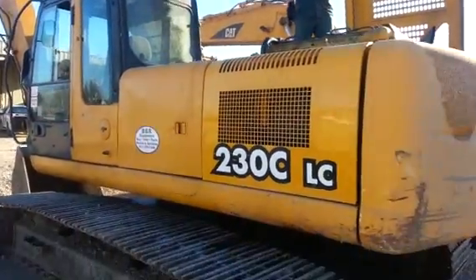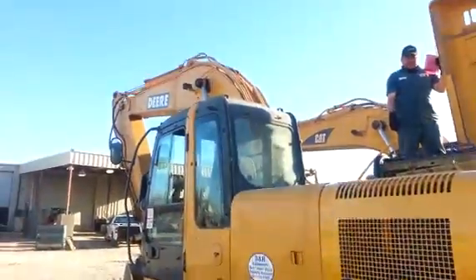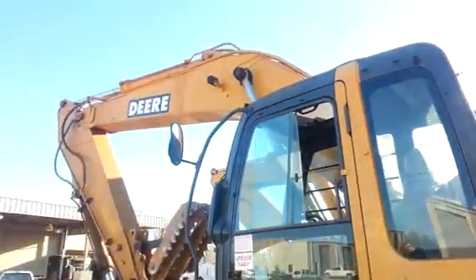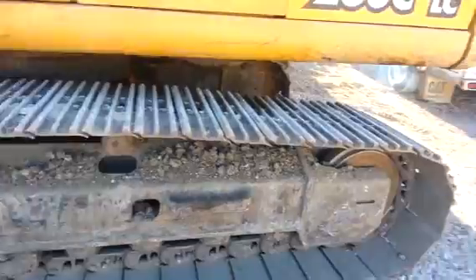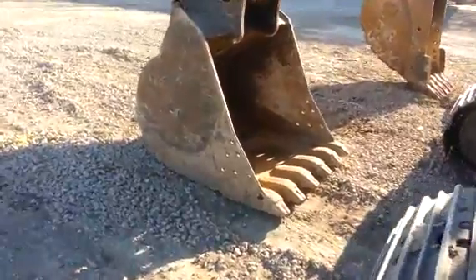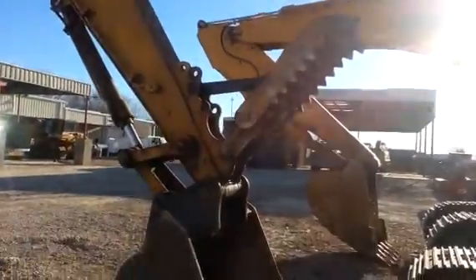This is Kevin Cook, the heavy equipment guy. We got ourselves a John Deere 230C excavator right here for sale. Good looking tracks. Good sized bucket on it right now, which we got to put some teeth on it. Looks like we got an attached thumb to it.